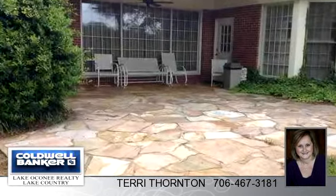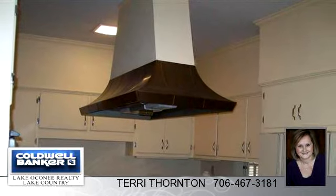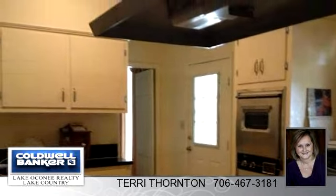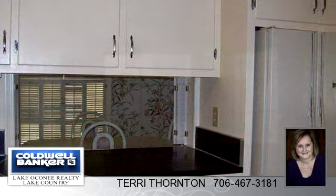To arrange a time to stop by and view this listing, or if you would like more information, please contact 706-467-3181. Thank you for your interest in this listing and enjoy the presentation tour.